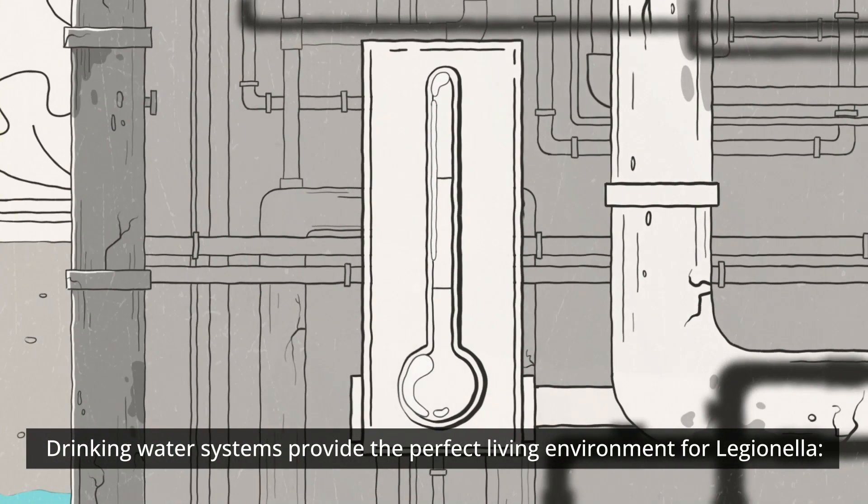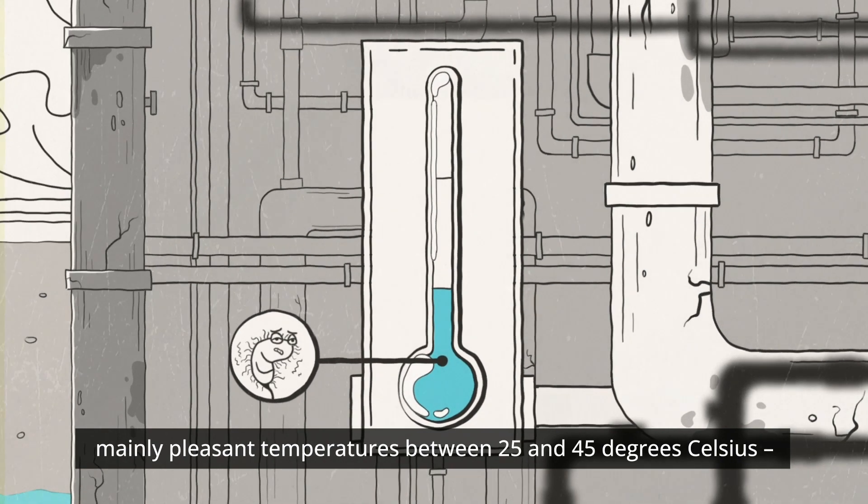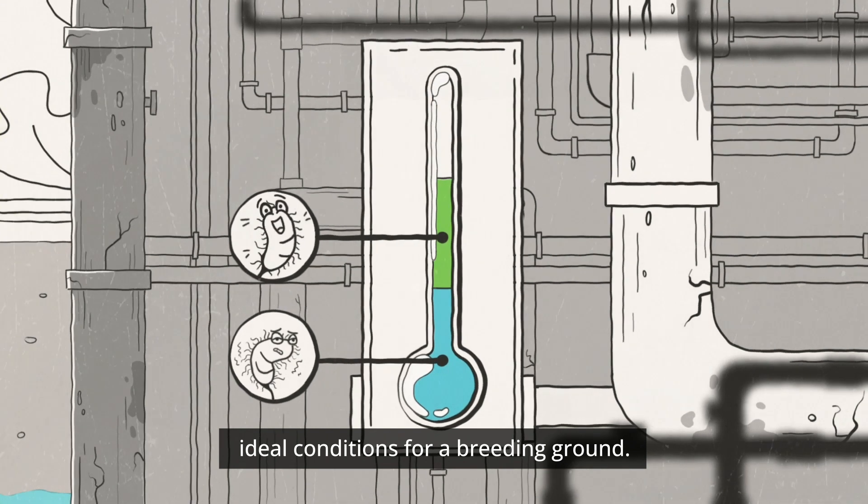Drinking water systems provide the perfect living environment for Legionella, mainly pleasant temperatures between 25 and 45 degrees Celsius — ideal conditions for a breeding ground.